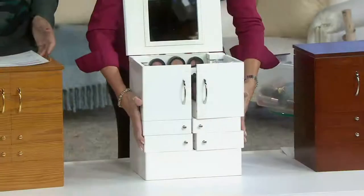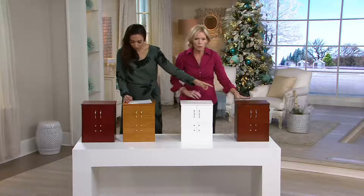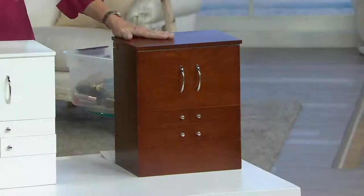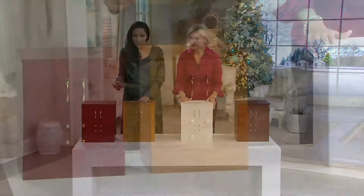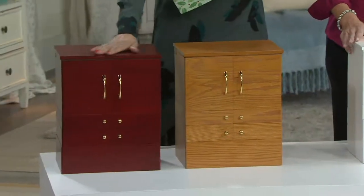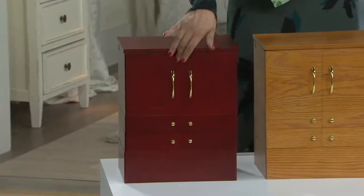Let me take you through your finishes real quick and then we'll take the full tour. So this, of course, will be your white. And then right next door we have the walnut. Then we have it for you in your oak. And then lastly, the cherry, which has that beautiful red tone. All of them have gorgeous hardware and a high polish — beautiful wooden cabinets.